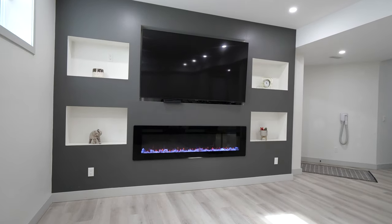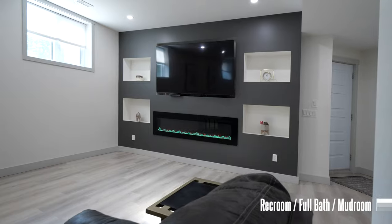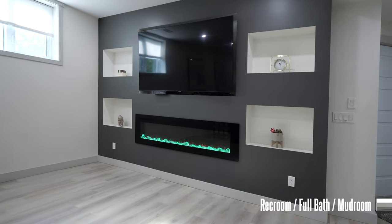The lower level has in-floor heating throughout, a third full three-piece bathroom, and a very spacious rec room with built-in shelves and another modern electric fireplace.